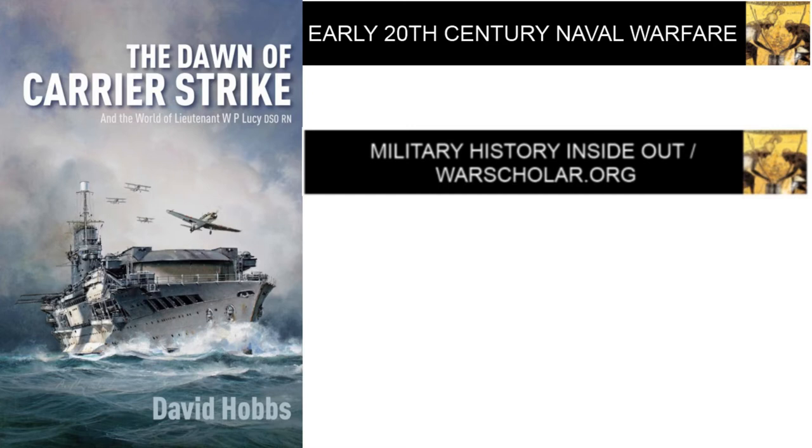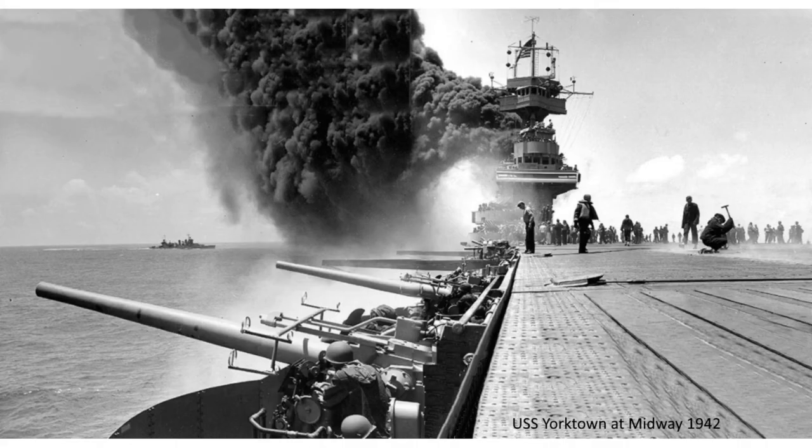Hello and welcome to this War Scholar video. When it comes to modern naval warfare, aircraft carriers have a huge hold on popular imagination. The United States Navy was very successful in utilizing aircraft carriers in World War II, and so might it be said were the Japanese, except for the fact that they had to fight the Americans. Unfortunately, the work of the British Royal Navy in developing the aircraft carrier before World War II is not often considered.